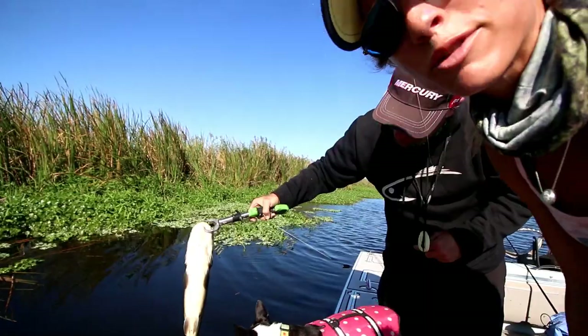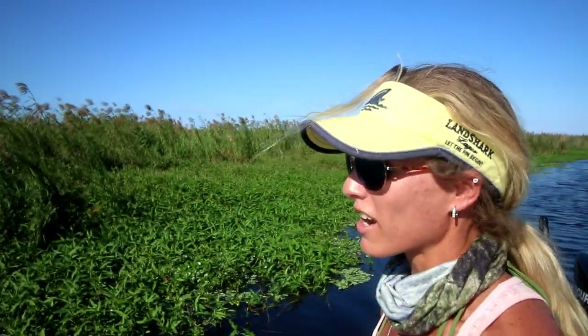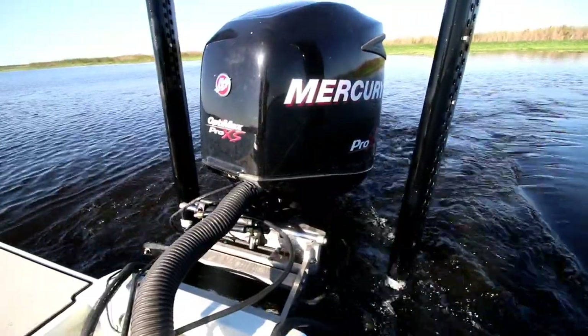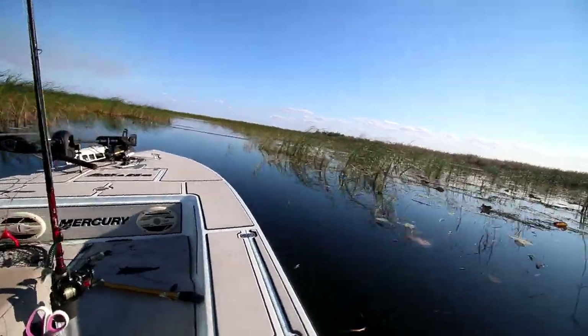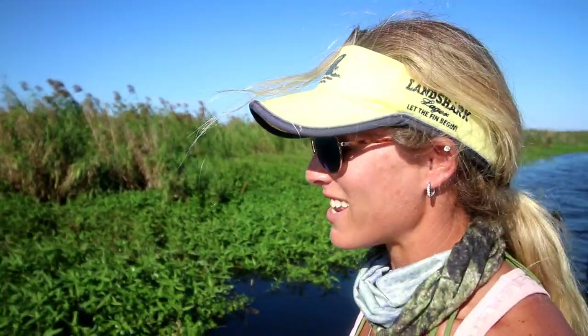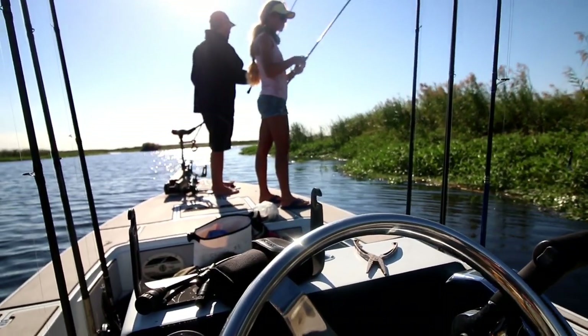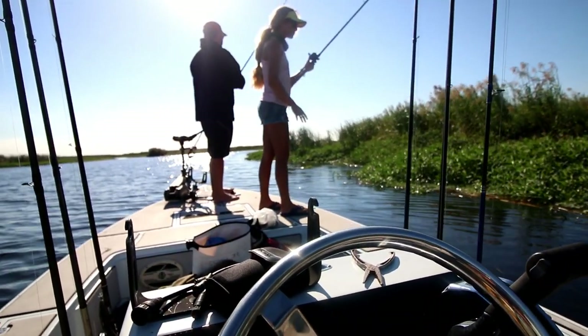We are fishing on a 20-and-a-half-foot Lake and Bay flats boat, Mercury powered, and we've been zooming all over the lake super fast doing these crazy turns — it's a lot of fun. We've been moving locations all day long catching fish and having a blast. We've been going about 60 miles per hour. It's also covered in SeaDek, and you guys know I love SeaDek — it's got SeaDek from the bow all the way to the stern.